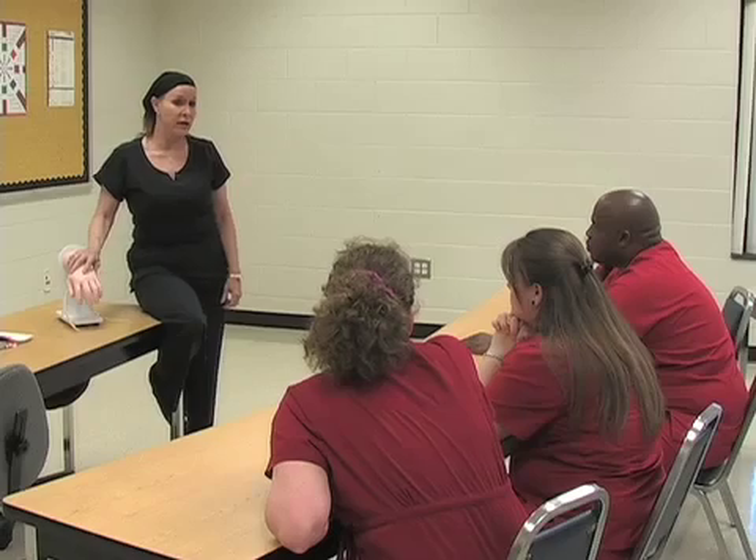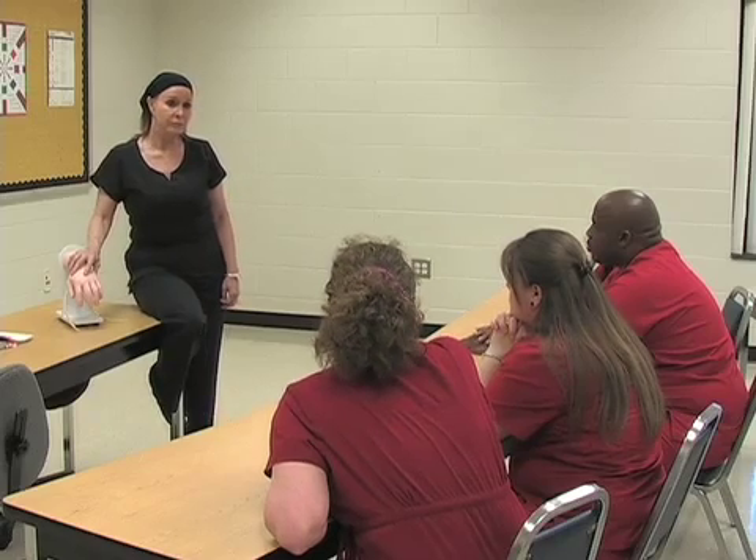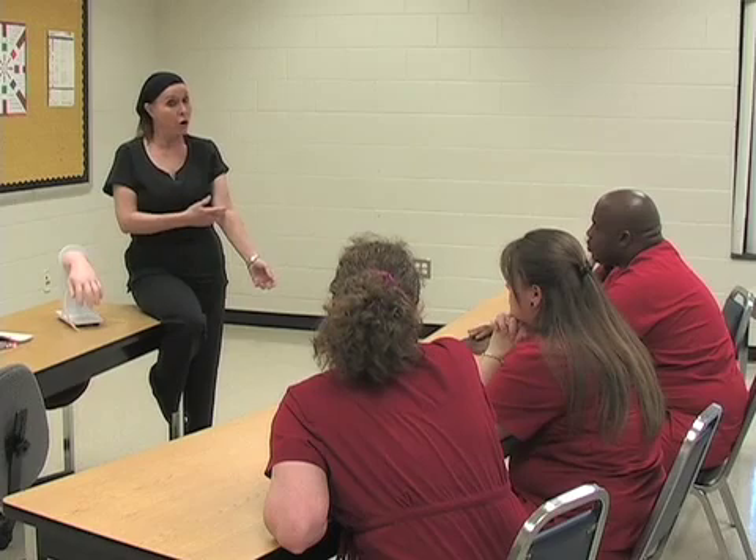We strongly urge you to go on and take a national board. Some hospitals may still not require that, but the trend is going toward that — they prefer not to hire you if you haven't met the standard of competency with the national board. Our local area hospitals will hire a phlebotomist right out of Vance Granville if they take a board within three months.